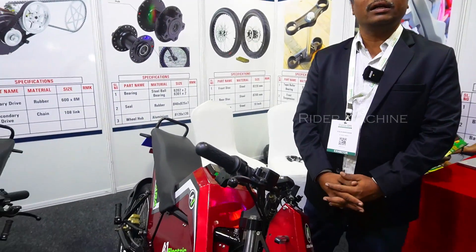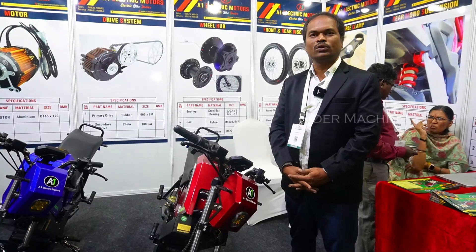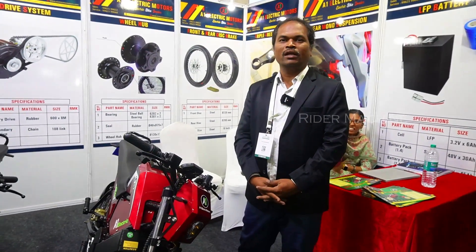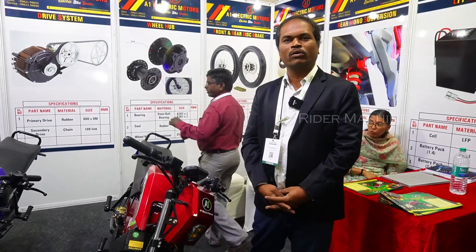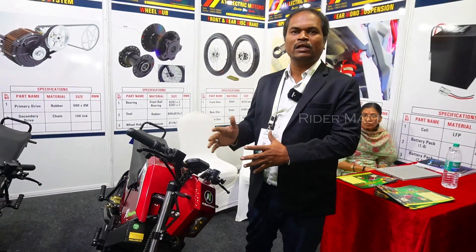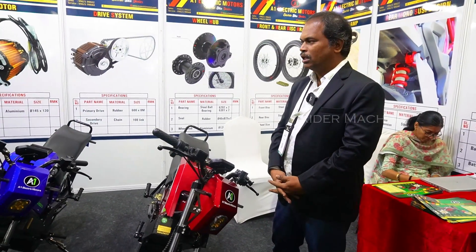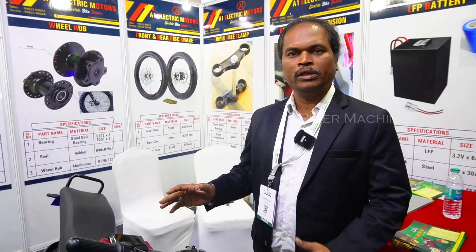We are the founder and dealer for A1 Electric Motors in the bike segment. I am the dealer and manufacturer. Electric scooters are available in the market. In this concept it is very low in the electric bike market — this is a lower price segment, low speed segment. No license and no insurance required. Now two models are produced: Tora 1.4 and Tora 2.1 model.